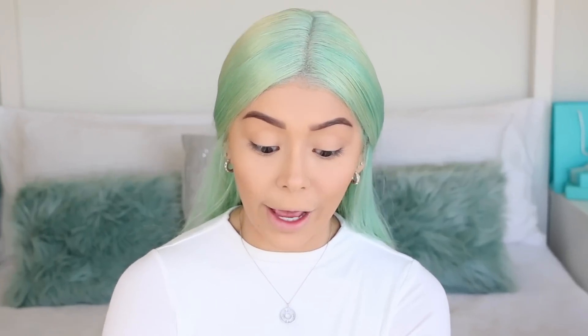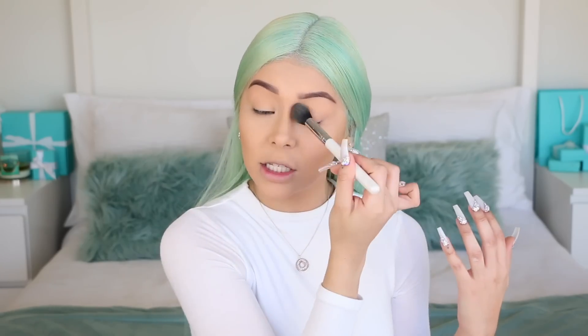This might sound a little crazy, but we're going to set our eyelids with translucent powder. I'm going for a really soft look today, and the translucent powder helps execute that. Whenever I don't set my eyelids, the colors just pop and are super vibrant — I'm not going for that. I'm going for a soft winter glam, glowy kind of look.